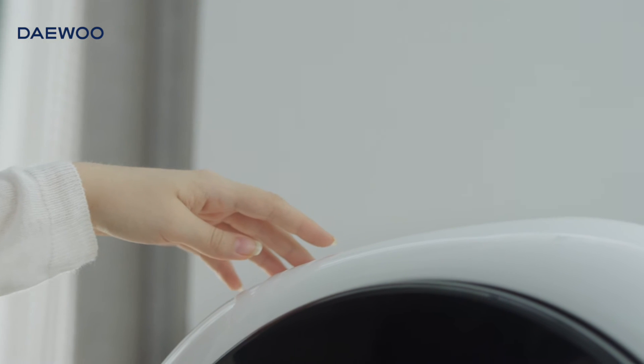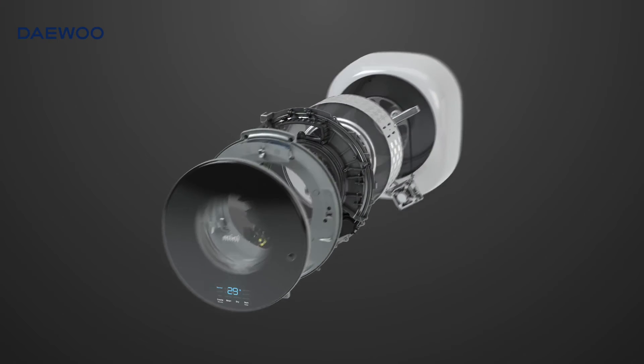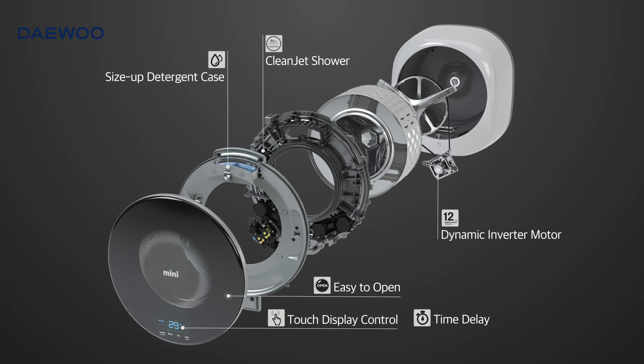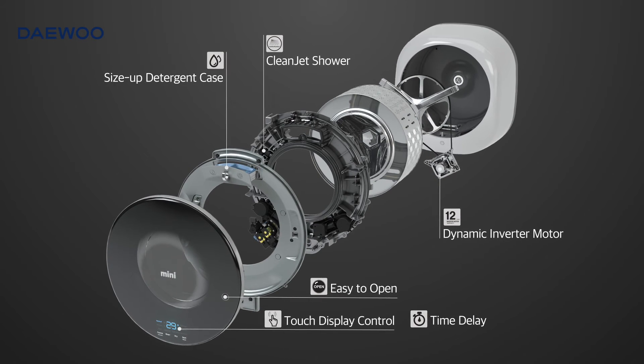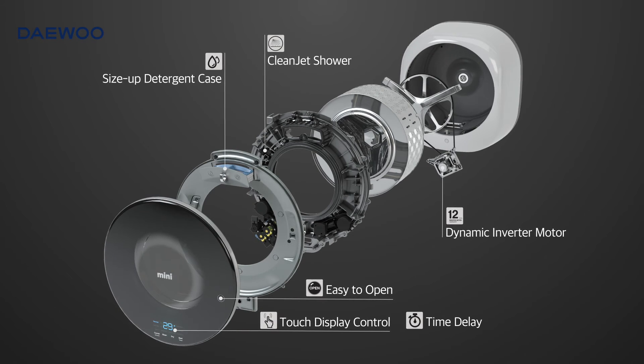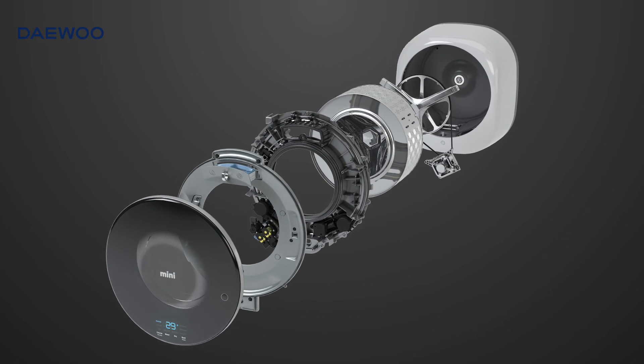MINI always considers users first. From large detergent case, simple touch display, convenient door open, to time delay function — MINI's technology is evolving constantly.